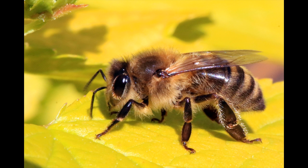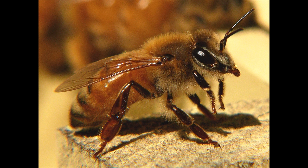Honey bee hives have long provided humans with honey and beeswax. Such commercial uses have spawned a large beekeeping industry, though many species still occur in the wild. All honey bees are social and cooperative insects. A hive's inhabitants are generally divided into three types.